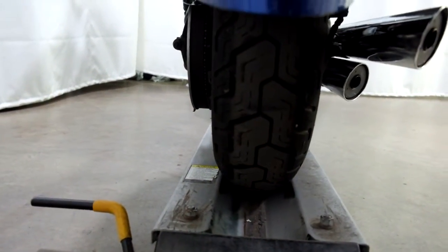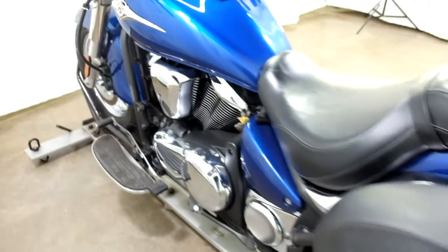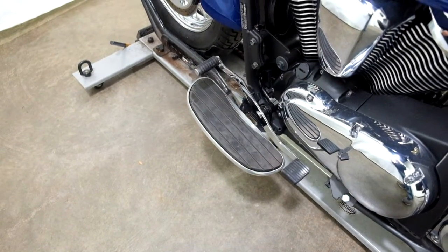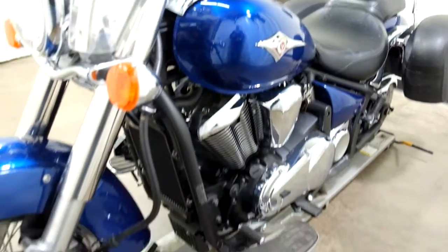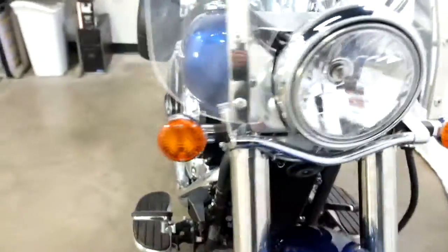Rear tire has got plenty of life left in it. Footboards for the driver, as well as a heel-toe shifter. Really nice clean midsize cruiser.